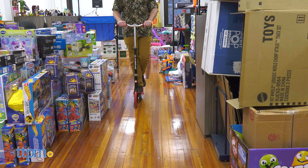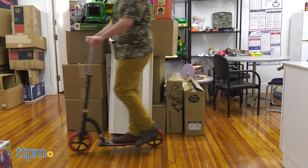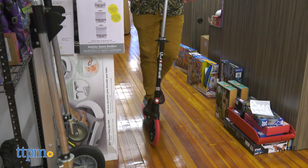The footrest has grip tape applied on top, and the T-Bar has very easy to grip rubber handles. Riding it around, it rolls very smoothly and has responsive and smooth turning.